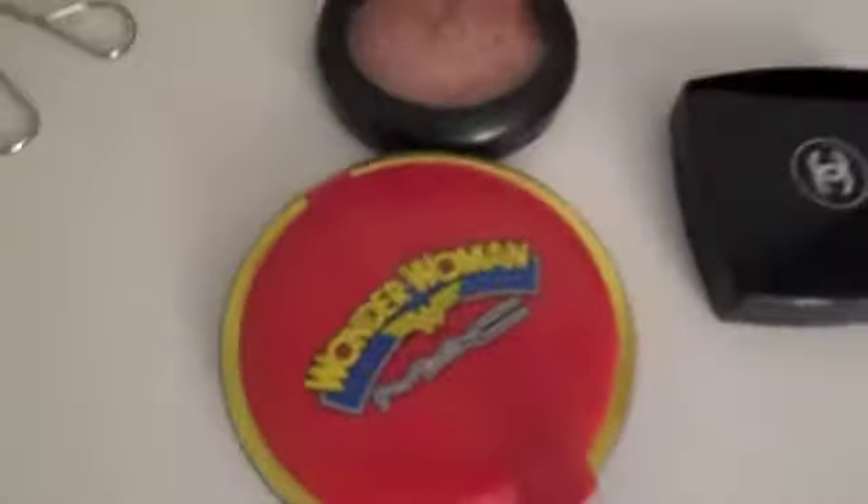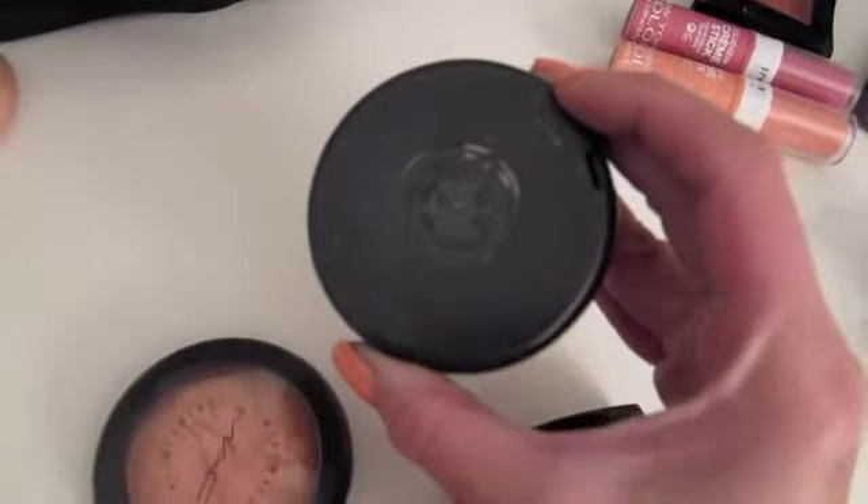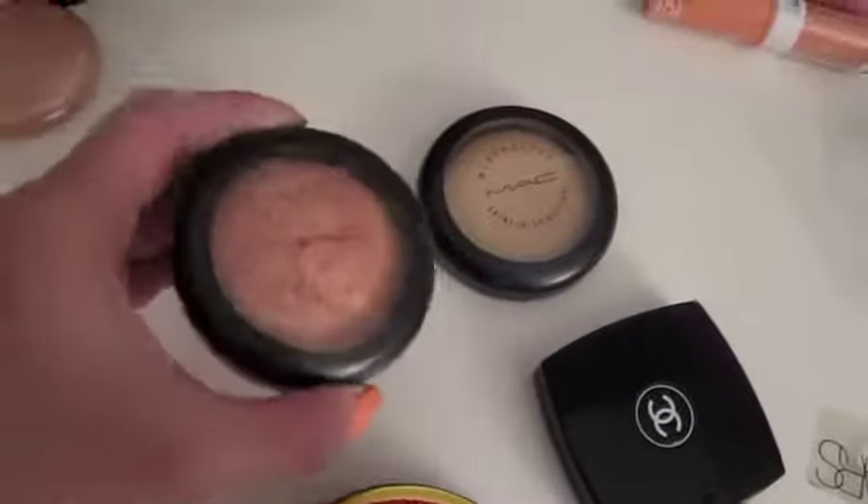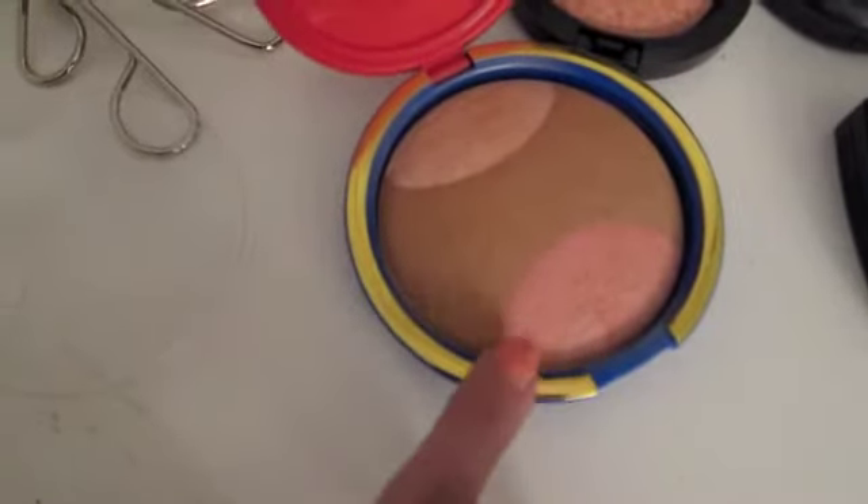I just have a few powder products here. I will definitely not be without my Natural Mineralized Skin Finish in Medium Plus. And then I have my blush in Steer Your Rose, which is an MSF as well. And then my Wonder Woman MSF in Pink Power, which is going to serve as my bronzer, powder bronzer, and blush as well if I want this shade — and my highlighter too.